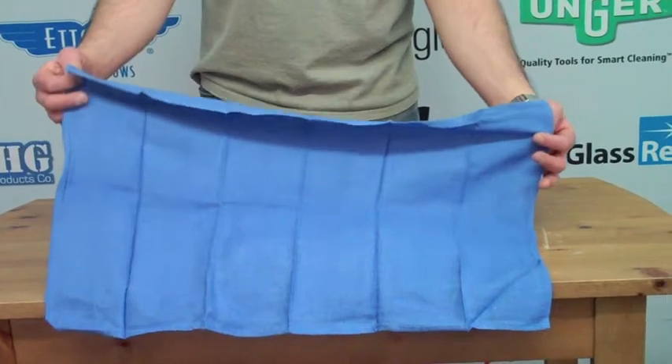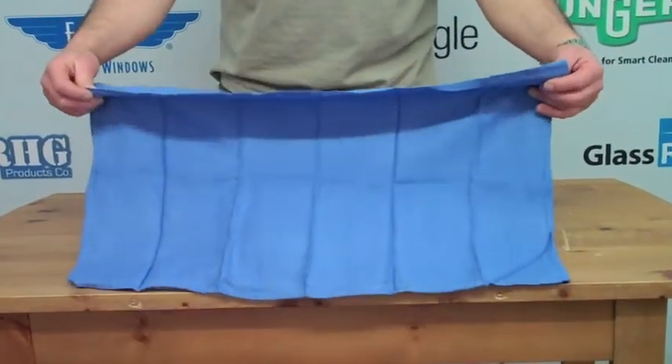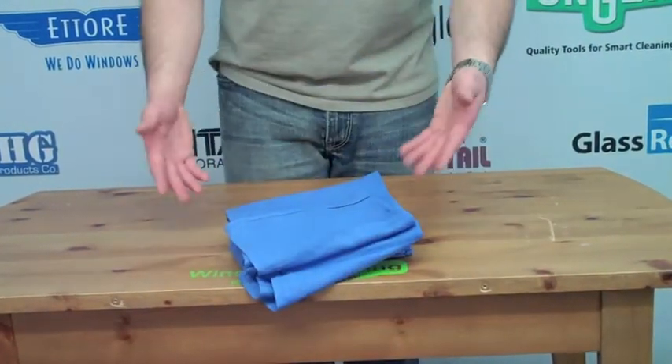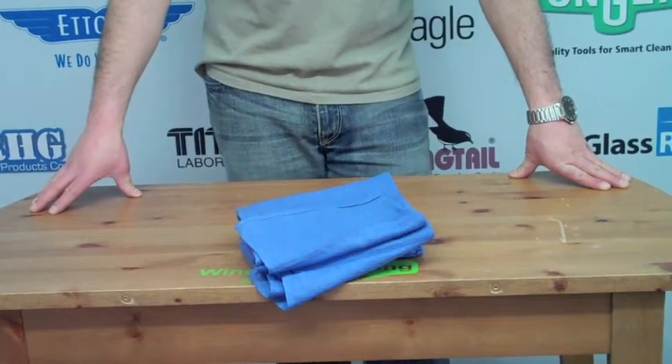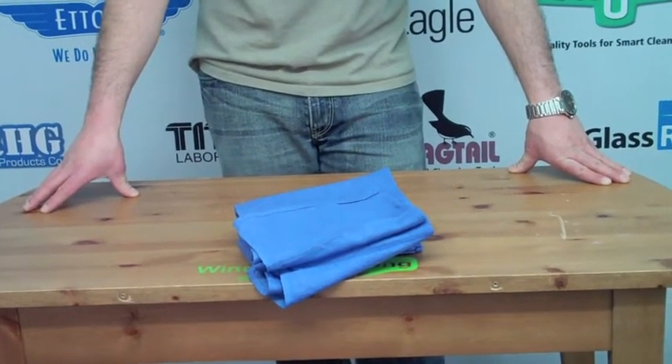They do last a long time for detailing your windows, cleaning your tracks and sills, and any other kind of towel work that needs to be done. These are the blue surgical Huck Towels that we sell at WindowCleaningResource.com. You can get your very own Huck Towels today just by clicking the add to cart button.